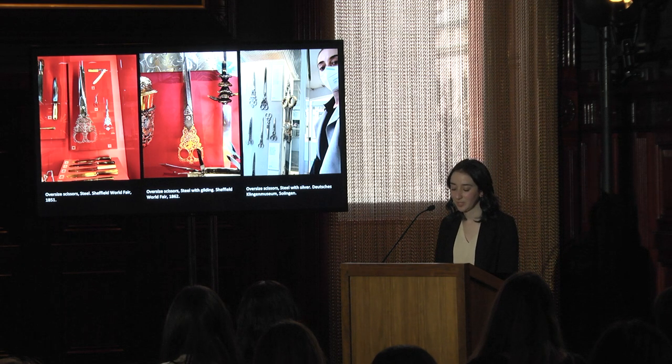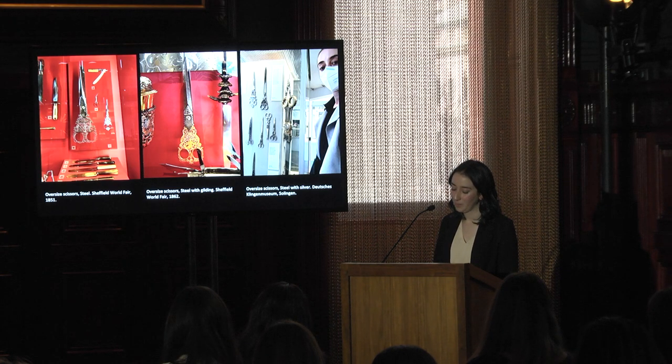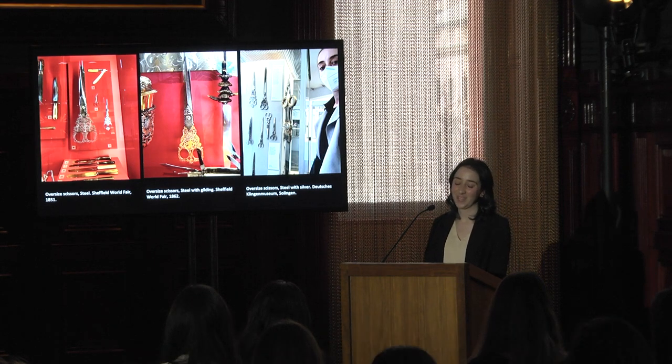In the future, I hope that this dissertation will more clearly reveal how these objects came to be and the important place that luxury scissors had in the early modern world. Thank you.